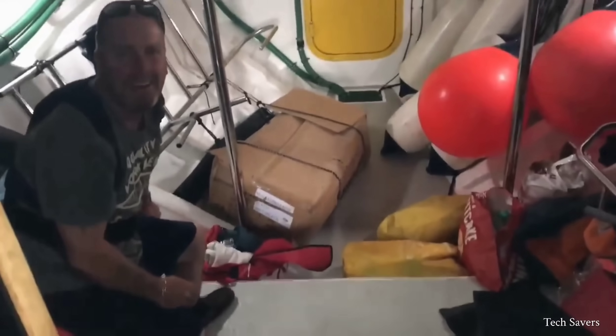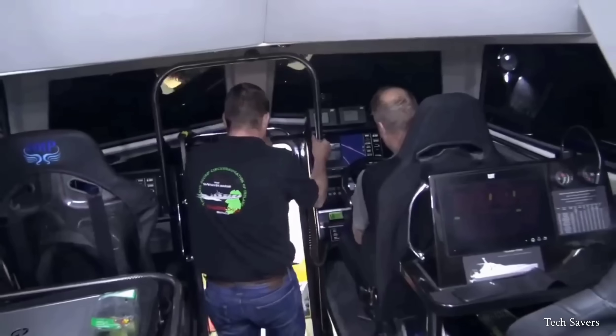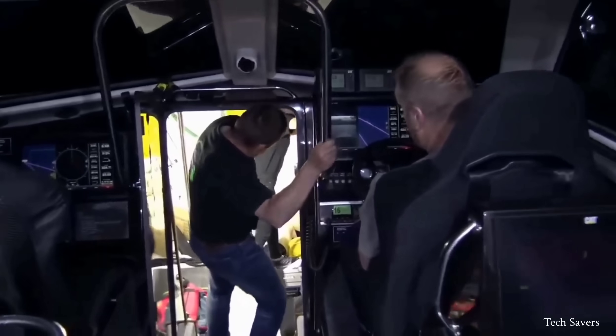The long-range fuel tanks of the Thunderchild boast a capacity of over 5,000 liters, allowing for a range of more than 750 nautical miles.